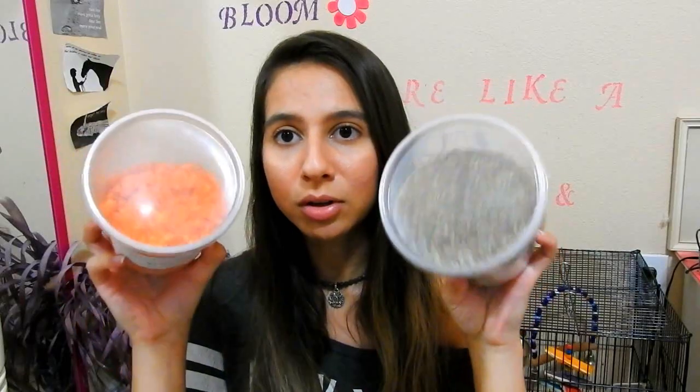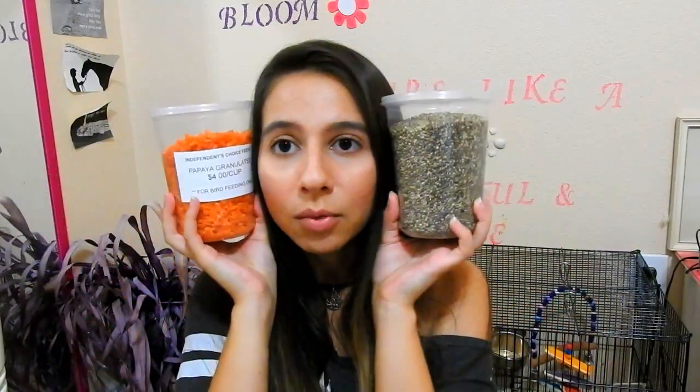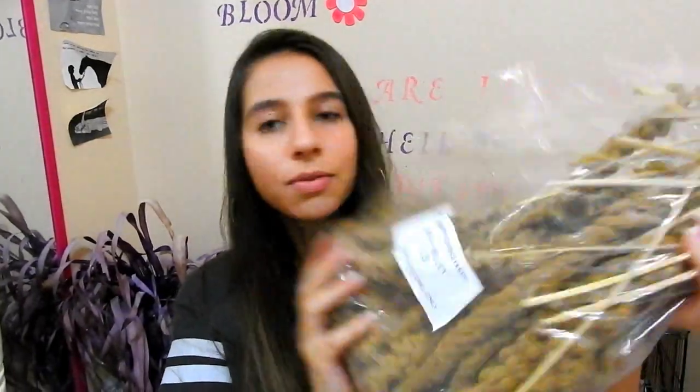I think that is a really good deal for these two really pretty big containers. The next thing I bought for them is this Spray Millet. This is a one pound bag and it was $5, so I thought this was a really awesome deal. My lovebirds and my Amazon parrot love Spray Millet.